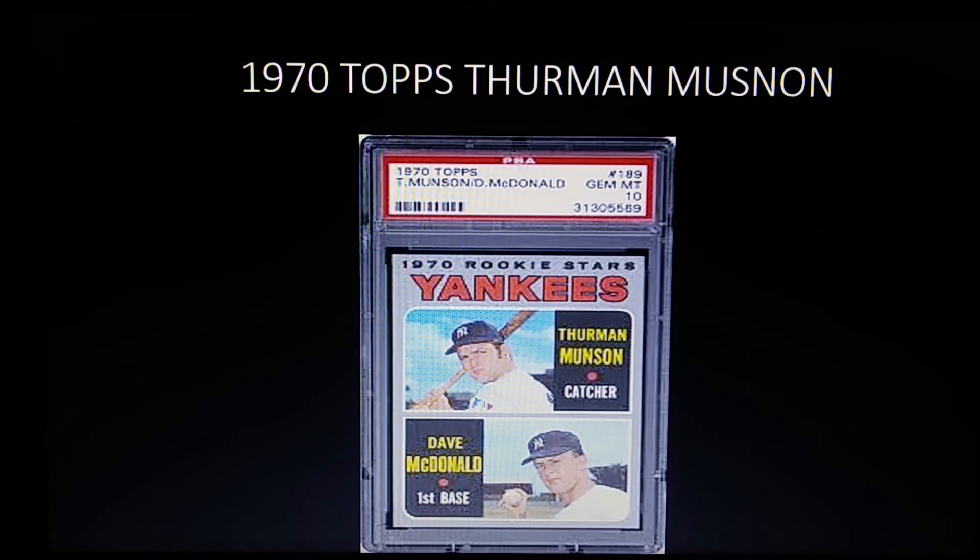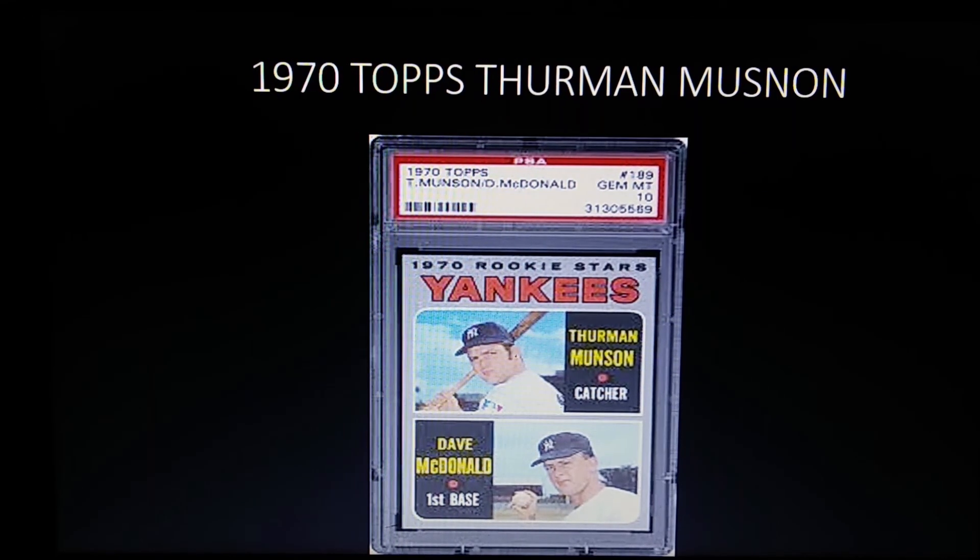Coming in at number three is the 1970 Topps Thurman Munson rookie. His 71 Topps is actually more valuable because of the black borders, but since this list is based on rookie cards of the 70s, Munson comes in at number three. He's one of the best catchers of all time and is not in the Hall of Fame, but this is probably the third most valuable rookie card of the 1970s.